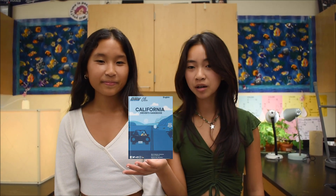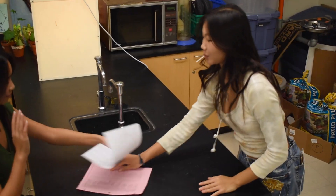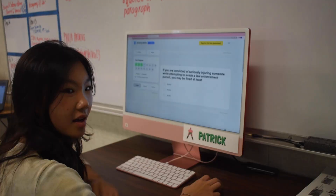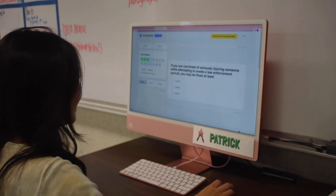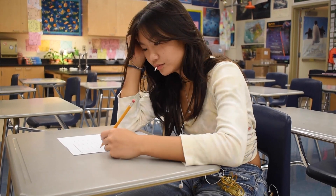Now that we have our certificate from the course, we can prepare for the permit test. There are two options: a written exam and an online exam. You have options like reading through a handbook and doing free online practice tests to prepare. You can either call to make an appointment at the DMV or do a walk-in exam. After choosing which option, you will start studying for the 46 multiple choice questions covering all topics taught in the online course and handbook.